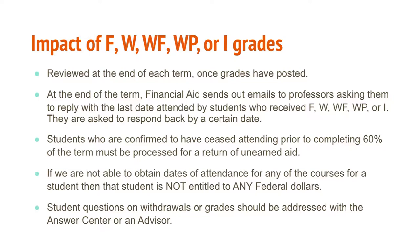The information shared today is not meant for you to change the attendance policy you follow, but to help you understand the impact of that date on a student's financial aid.